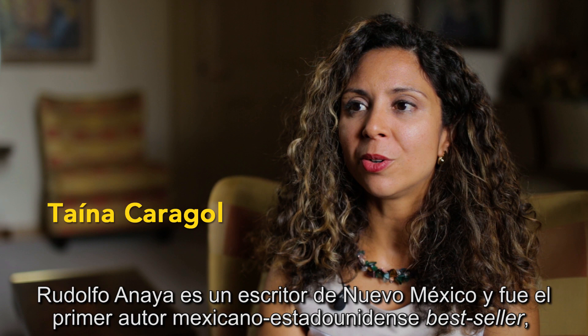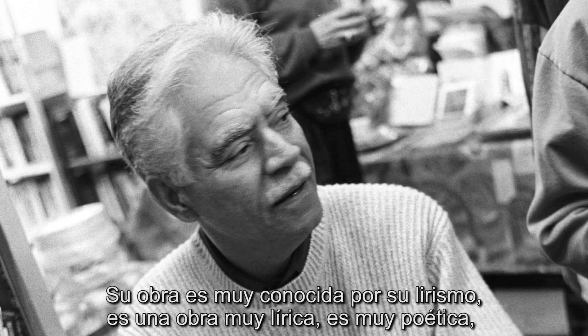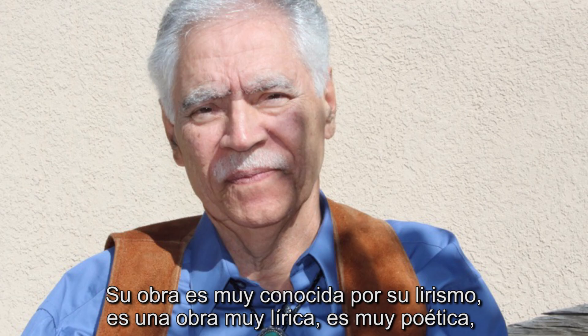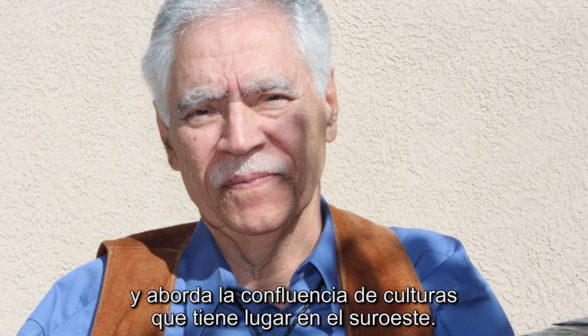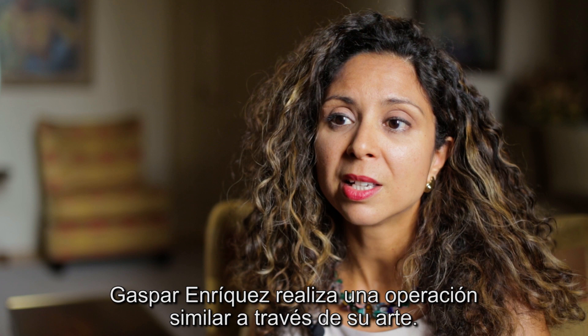Rudolfo Anaya is a writer from New Mexico and he was the first Mexican-American best-selling author with a novel he published in 1972 titled Bless Me Ultima. His work is very lyrical and poetic, and he addresses the confluence of cultures that occurs in the Southwest.